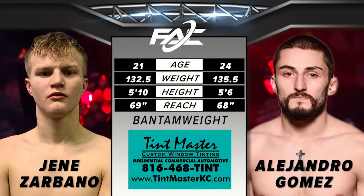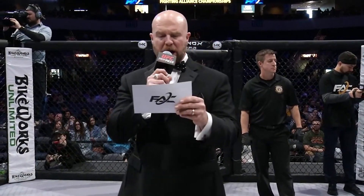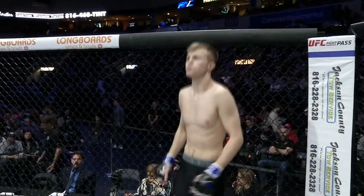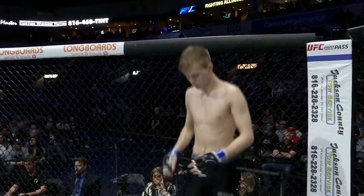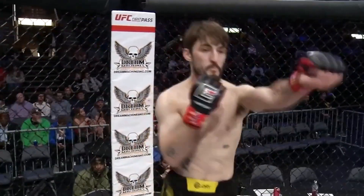Back we go to Jason Mimich. This phantom bout is brought to you by Tentmaster, helping all the good people of Kansas City do it in the dark for over 30 years. Fighting out of the blue corner, Chief Zocbano! And fighting out of the red corner, Alejandro Gomez!